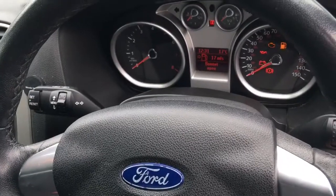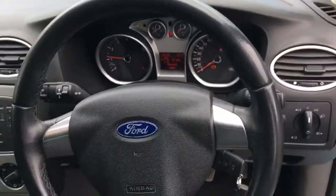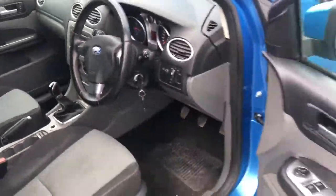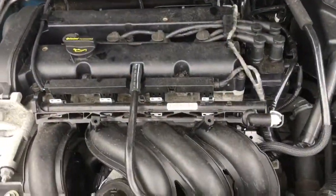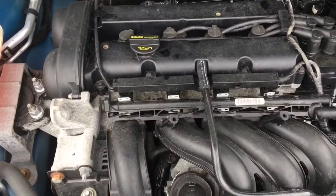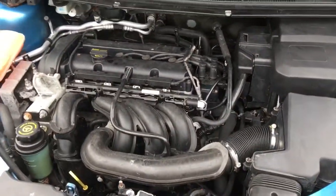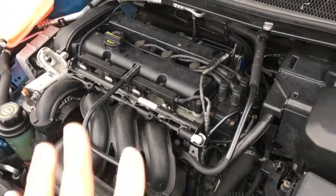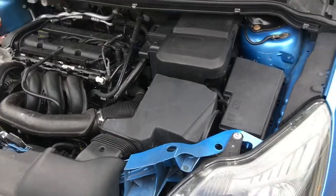Everything absolutely works. The engine starts really nicely — no hesitations, no smoke and no other weird noises. There is usually a little bit of a tappet rattle, but that's normal on all these aluminium engines; it happens on the Zetec engines as well. It quietens down after a while. It runs nice and smoothly, responds very well, and has just behaved quite well actually.